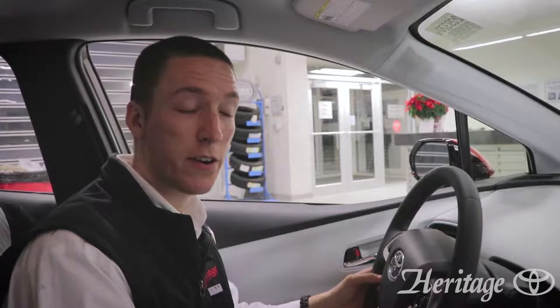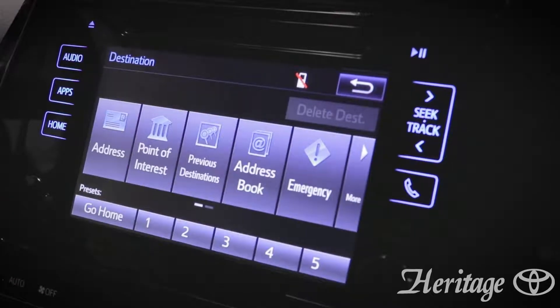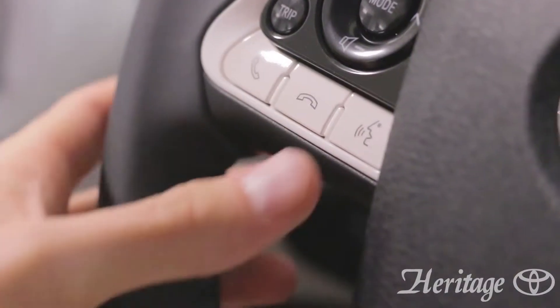The navigation screen is very easy to use. You can simply click on it, add a destination, and then type in your favorite points of interest. You can even do it via voice.